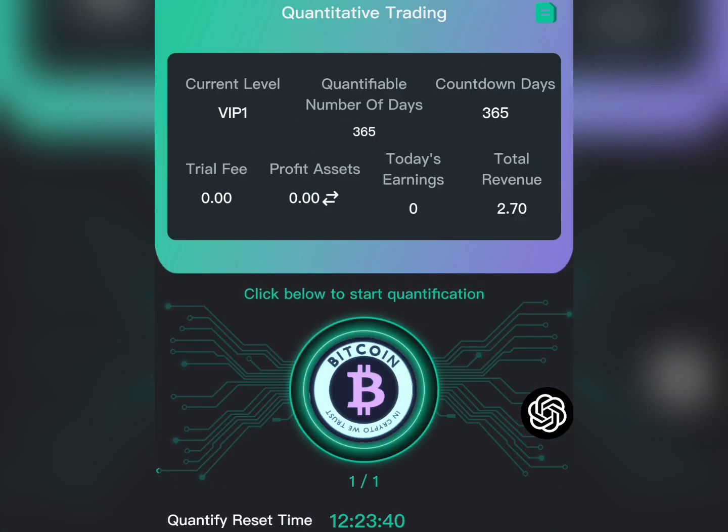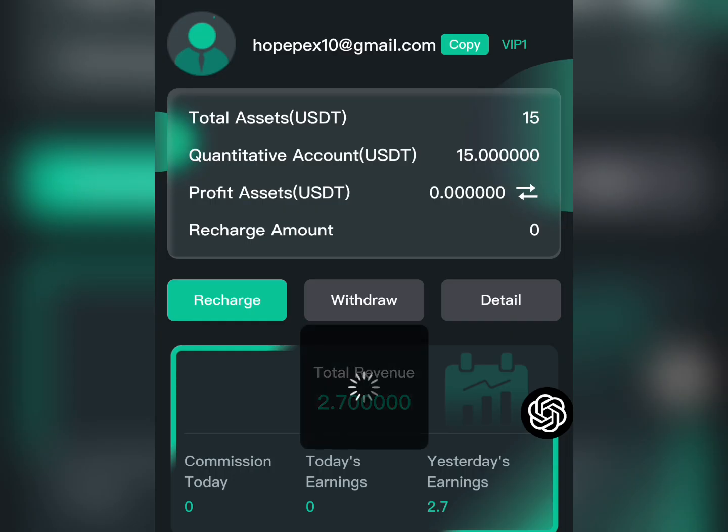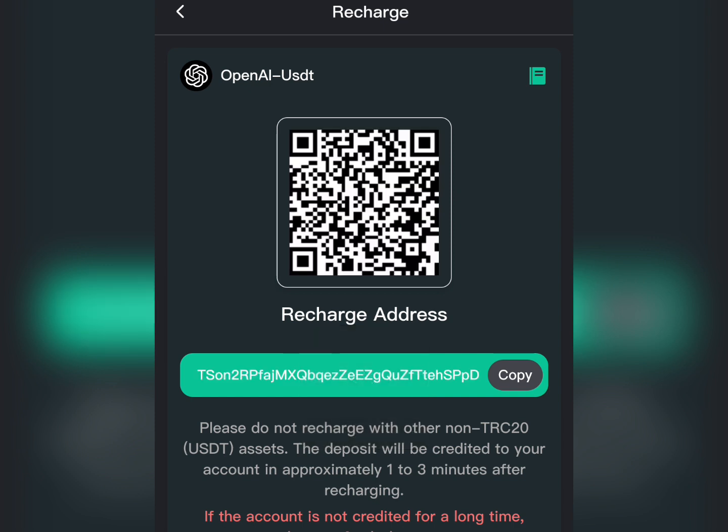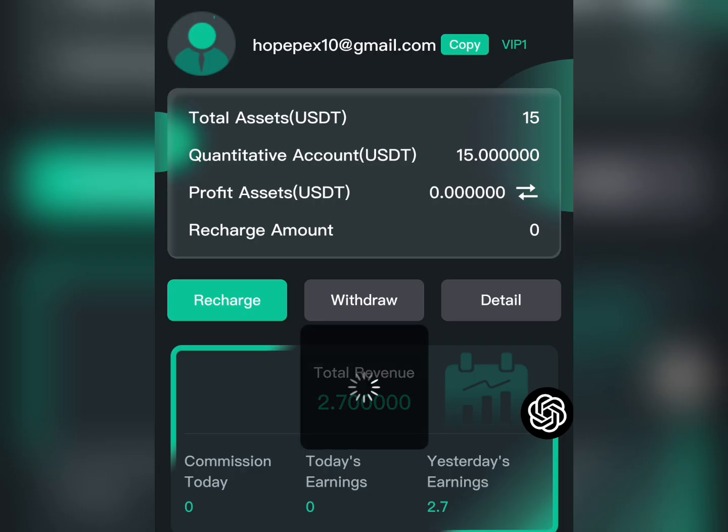To subscribe to any plan, you first need to recharge your account with a certain amount of USDT. Once you click on the recharge option, it takes you to a page that provides you with a USDT wallet address where you make your payment. You just copy the USDT address, make the payment, then click 'recharge complete' and the money will appear in your balance.